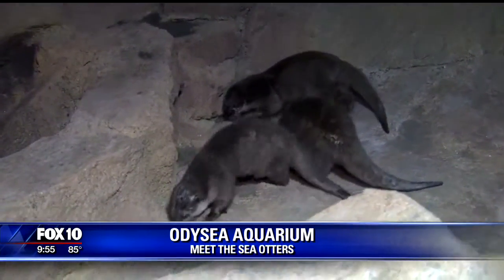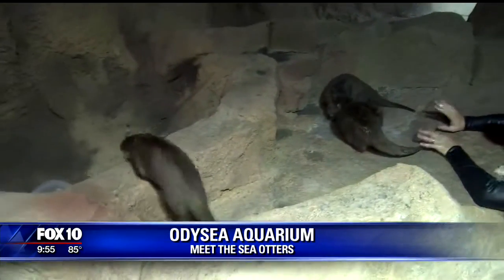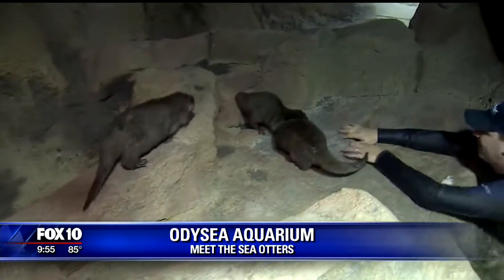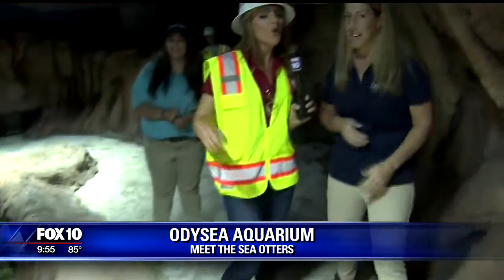So these guys are really important. They are, and they're vulnerable right now, so it's important that we really take care of them, and that's why they're here at Odyssey Aquarium — to educate our guests, to have a lot of fun with everybody, and to really make sure they're around for generations to come.